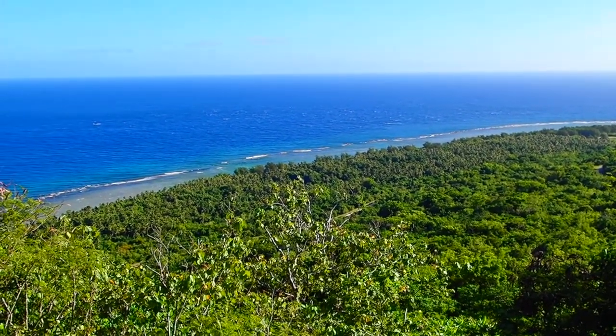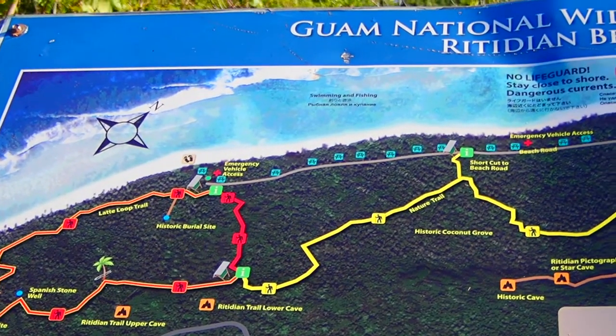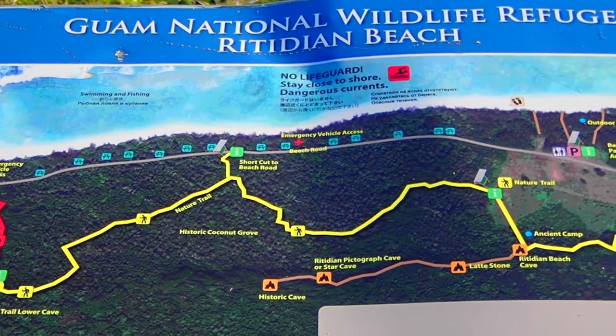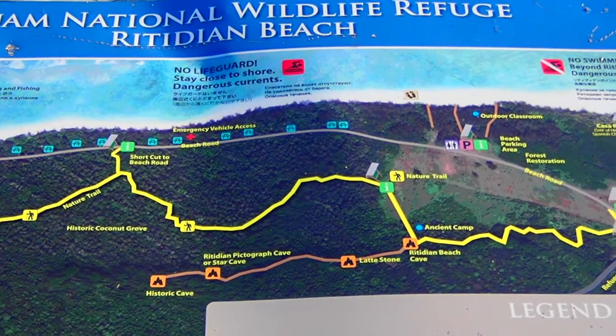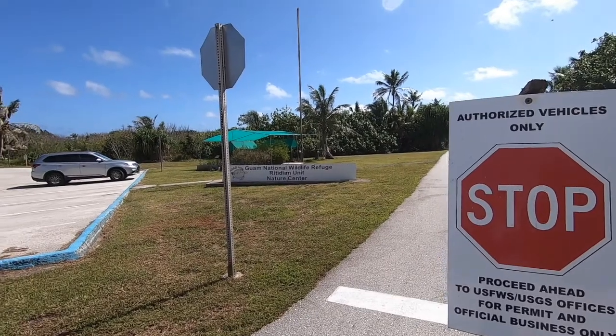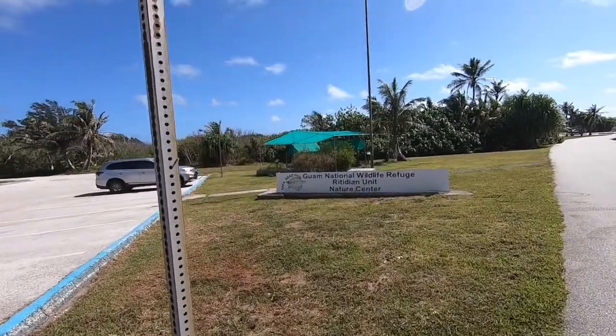The refuge has two lati sites, a cave with pictographs, nature trails, a nature centre, and a spectacular beach — but dangerous for swimming. In May 2020 the Navy agreed to build a new access road and headquarters for the Park Service and the USGS Snake Research Lab, out of the way of the firing range that is already under construction.